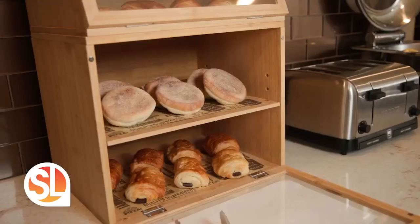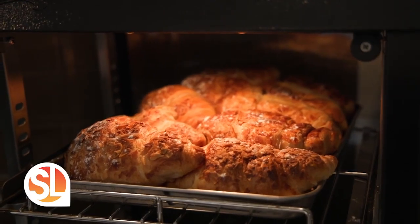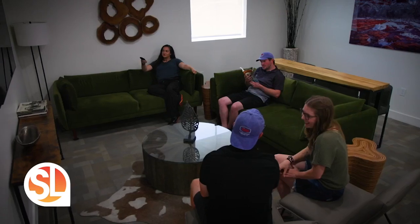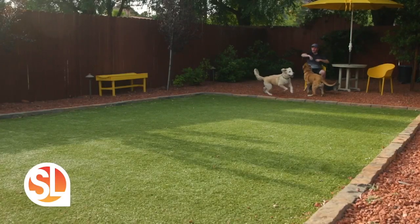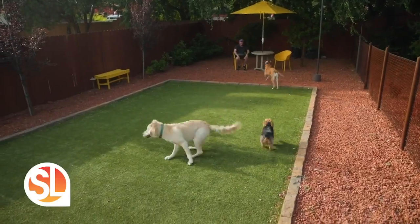We offer complimentary hot continental breakfast every morning. Our guests also love our community room for family gatherings or meetings for our business clientele. And we can't forget our four-legged family — we are dog-friendly with a designated dog park just for them.